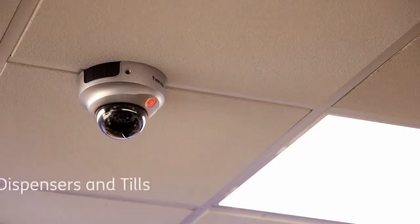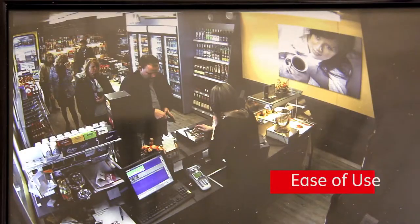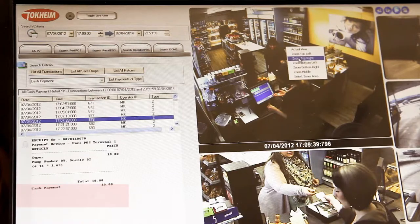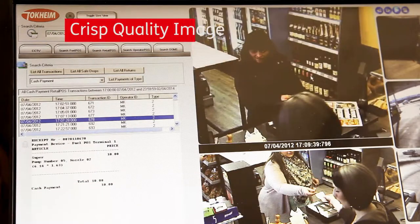It connects directly to dispensers and tills so that incidents can be reviewed in just minutes. The user interface is simple, reviewing incidents is easy, and with the HD zoom you can select an area on the screen you want to zoom into — focus on people or license plates while retaining a crisp quality image.